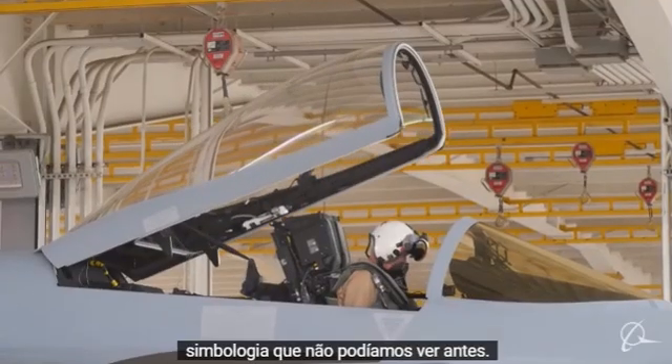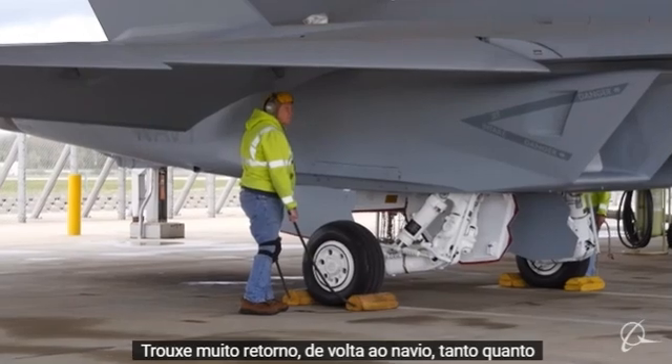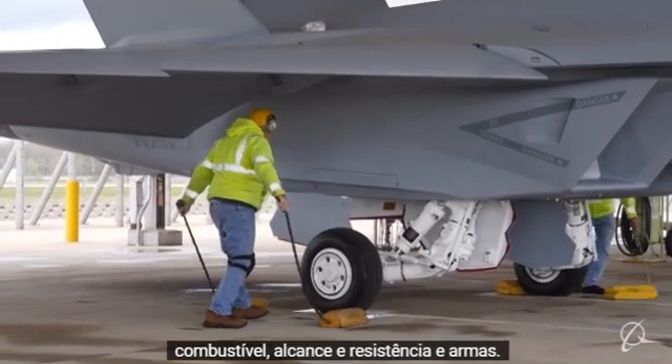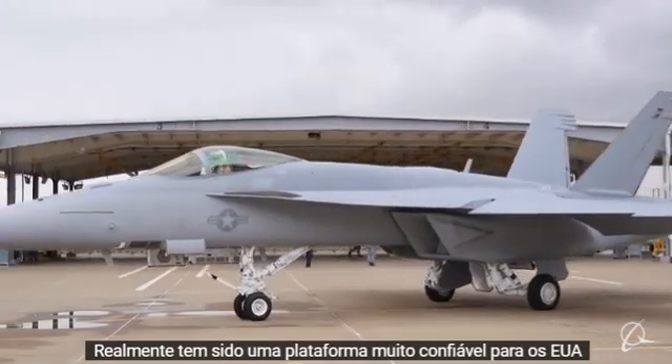It allows us to see targets and symbology that we couldn't see before. It's brought a lot of bring-back to the ship as far as fuel range, endurance, and weapons, and it's really just been a very dependable platform for the U.S. Navy.